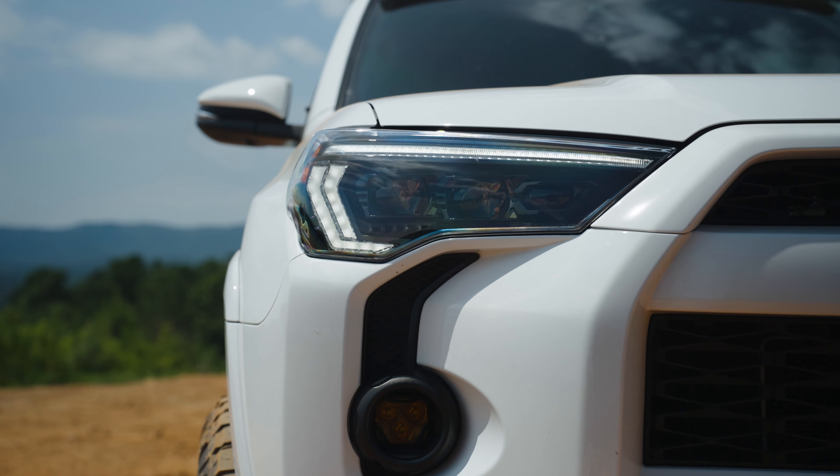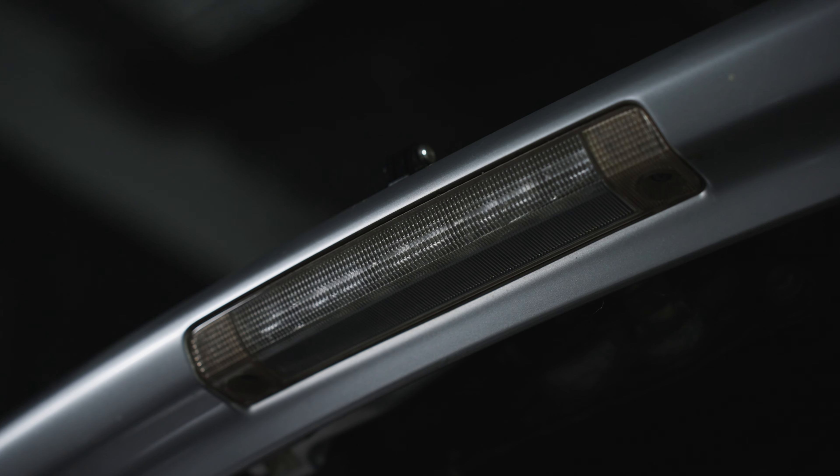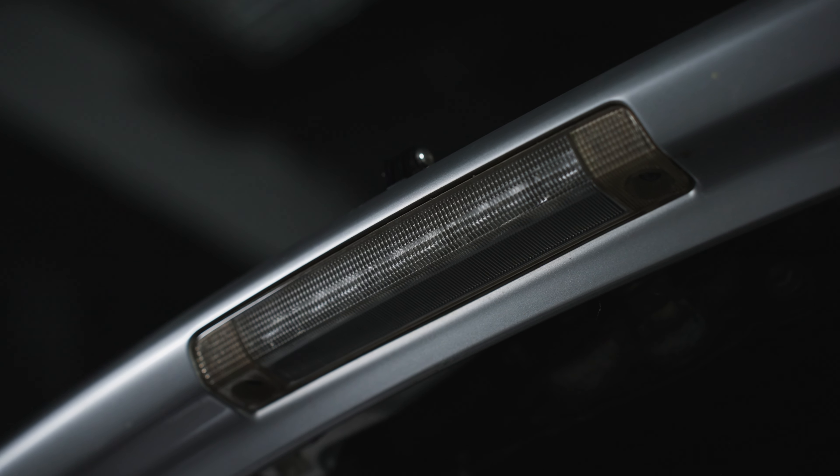Modern headlights have come such a long way, same with modern taillights — they've come such a long way, yet Toyota is still specking the same 20-year-old 3rd brake lights on most of their cars. Why?